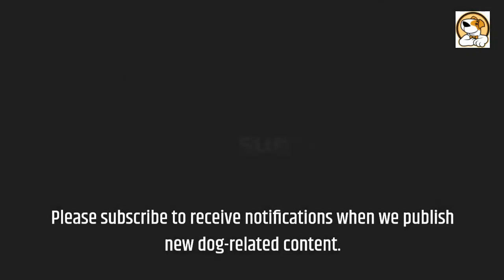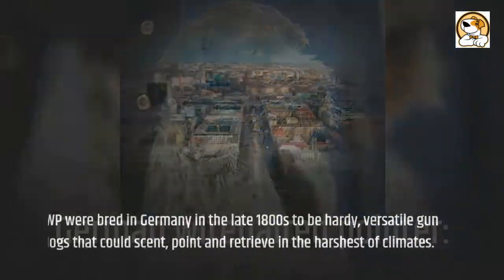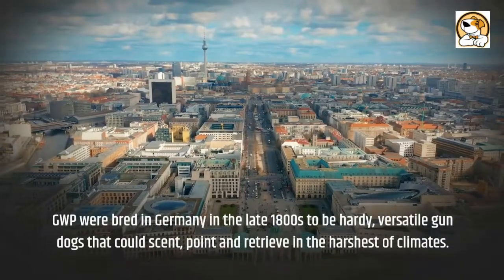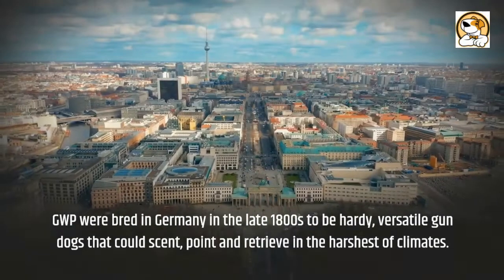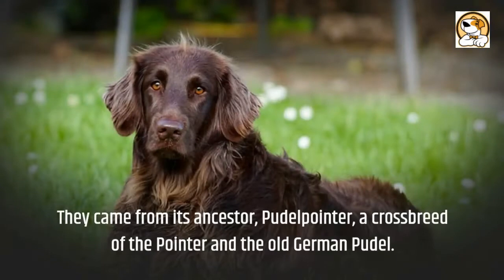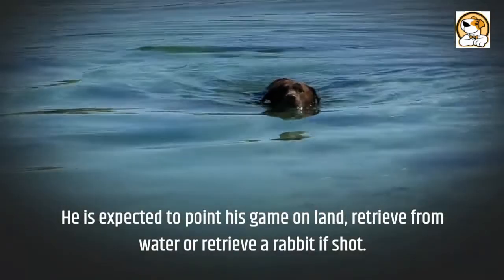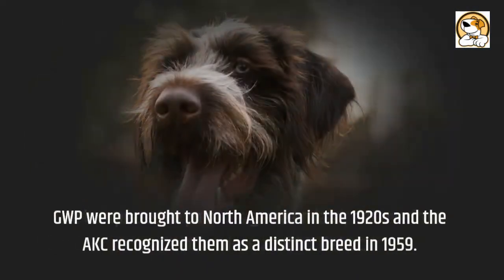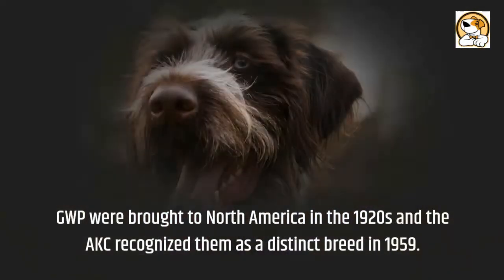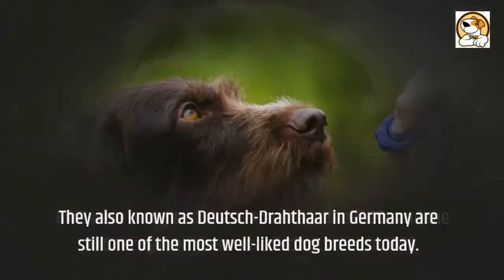German Wirehaired Pointers, or GWPs, were bred in Germany in the late 1800s to be hardy, versatile gun dogs that could scent, point, and retrieve in the harshest of climates. They descended from the Poodle Pointer, a crossbreed of the Pointer and the old German Poodle. They are expected to point game on land, retrieve from water, or retrieve a rabbit if shot.